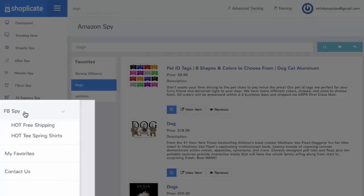With our FB Spy shortcuts — we need to keep this information sensitive, so this is only for members that join Shopplicate — you'll be able to uncover unlimited free-plus-ship and Teespring hot ideas that you can use, and you will see the top engagement, likes, and shares. This has been responsible for us making thousands and thousands of dollars with little or no guessing.